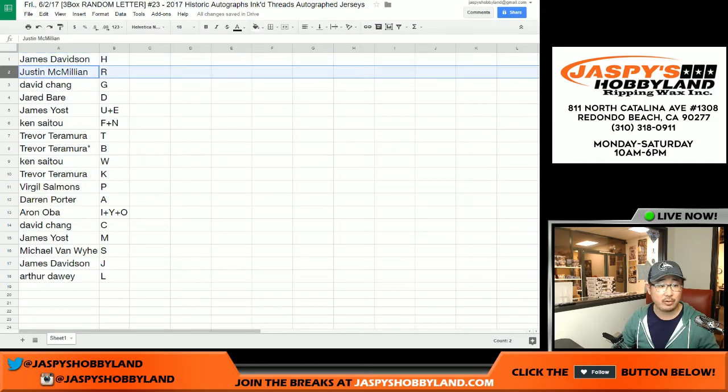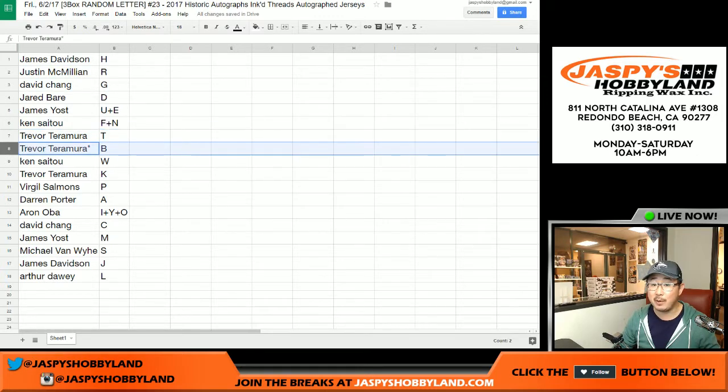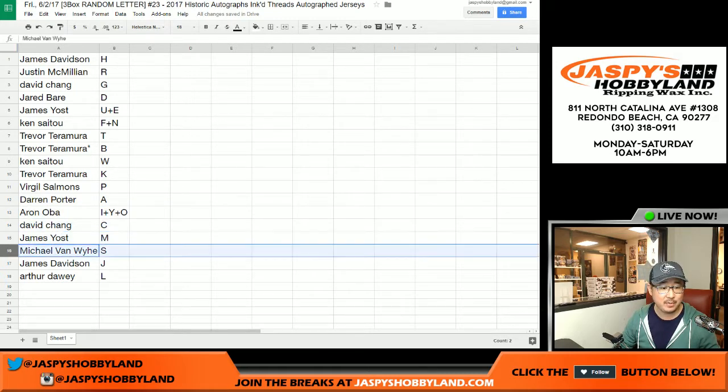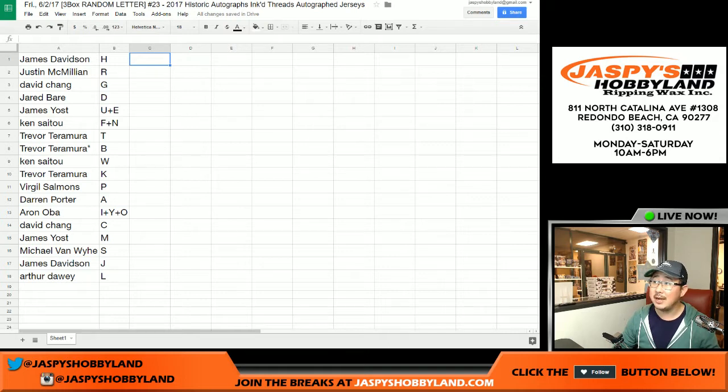James Davidson with H, JMac with R, David you got G, Jared with D, James Yost U plus E, Ken F plus N, Trevor with T, Trevor Taramura with T — nice alliteration. LastBoughtMojo B, Ken Saito W, Trevor you got K, Virgil with P, Darren Porterhouse Dake A, Aaron I plus Y plus O, Dave C with C, James Yost M, Michael Van Y with S, James Davidson with J, and Arthur Dowie with L. I'm going to pause the video — when we come back we'll see if there are any trades, then the break. Stick around.